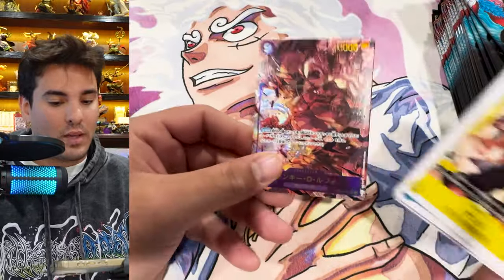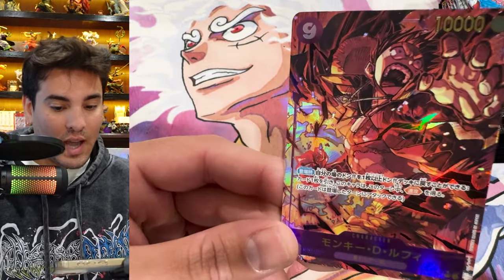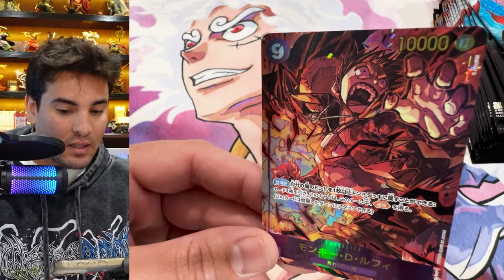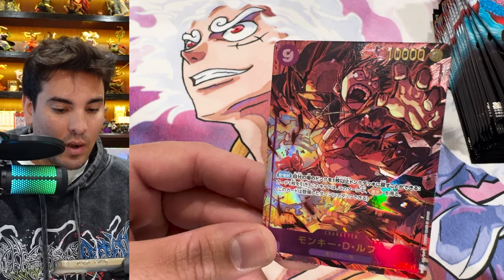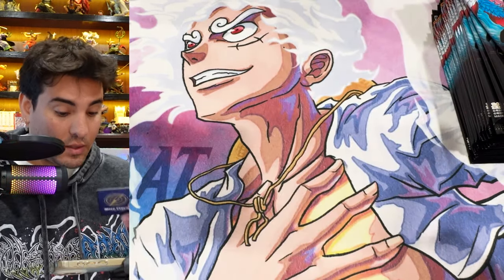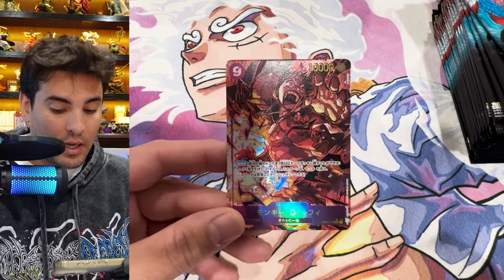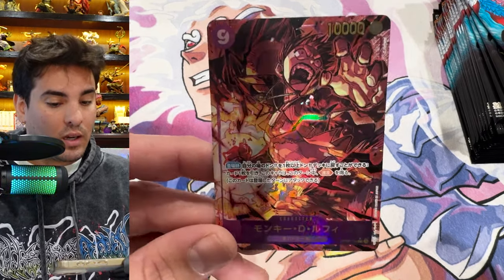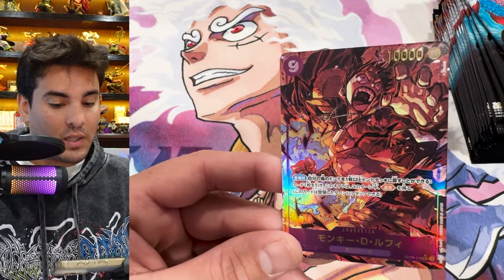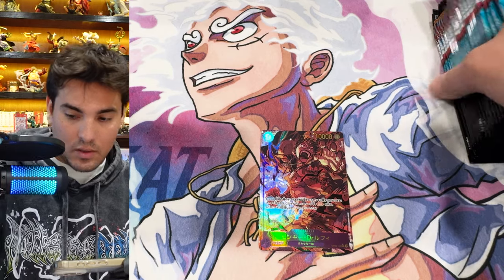Oh wow, that's the alt art Luffy — look at those eyeballs, they're popping out of his head! This looks a lot like the artist that did the set one Luffy. This art is sick, I like this a lot. Gotta look up who did the set one Luffy and compare, but this is a sick-looking card, very very cool.